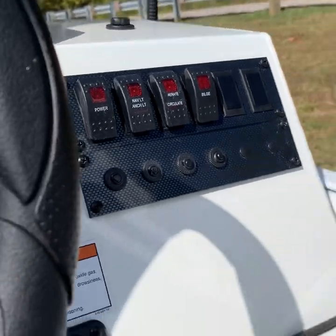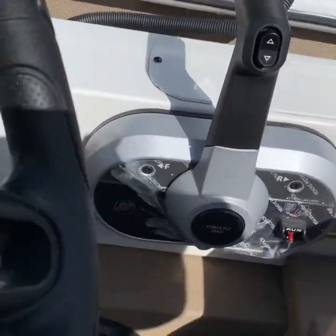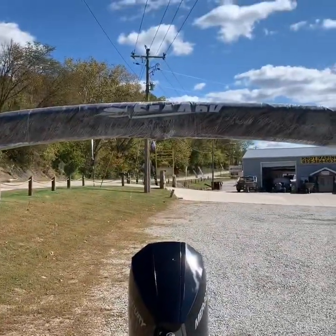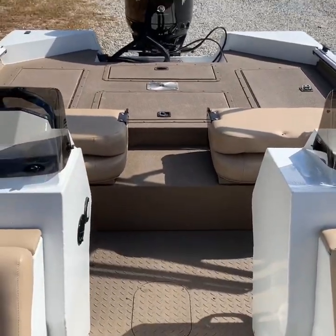And there's your controls for the Mercury system — for the powerful 225 Mercury. And the always beautiful Sea-Arc bimini top. Folks, what a boat. Beautiful colors.